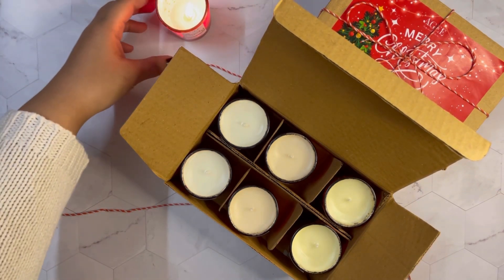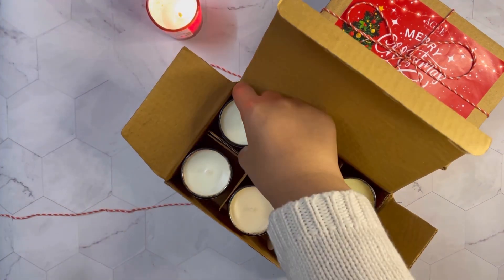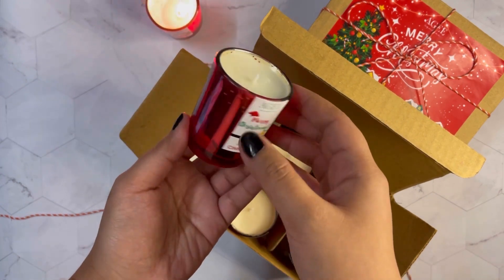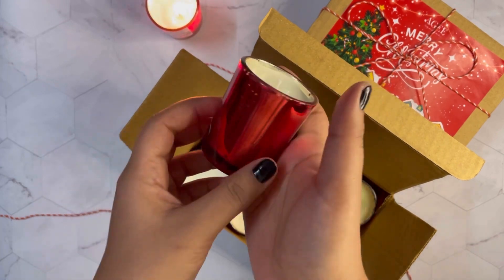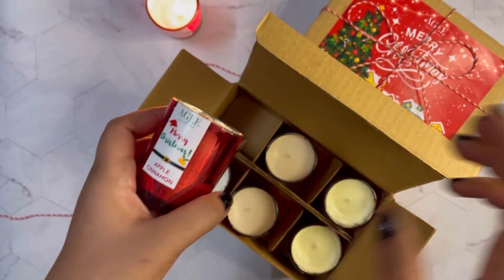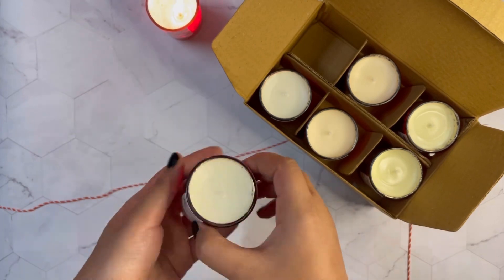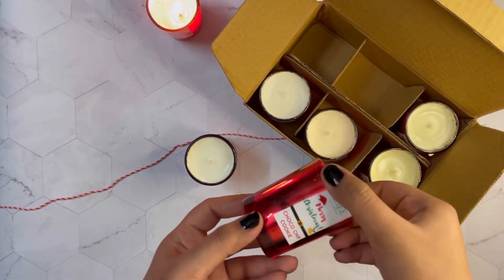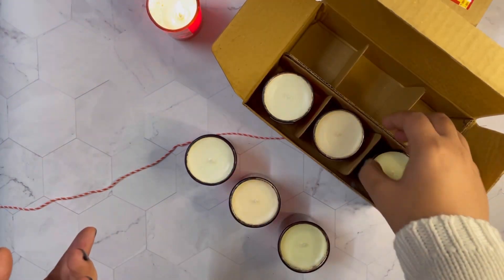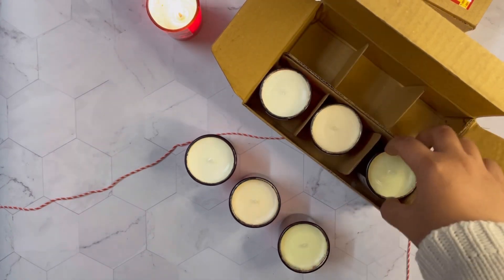I'm currently burning one from this set. This is what the candles look like — these are red colored jars, which are perfect for Christmas decorations. We have tags also saying Merry Christmas. We have three scents: the first one is apple cinnamon, the second one is choco chip cookie, and the third one is orange cinnamon.